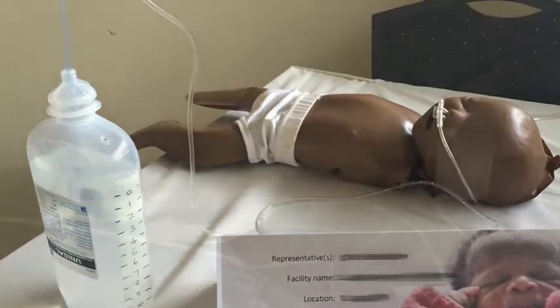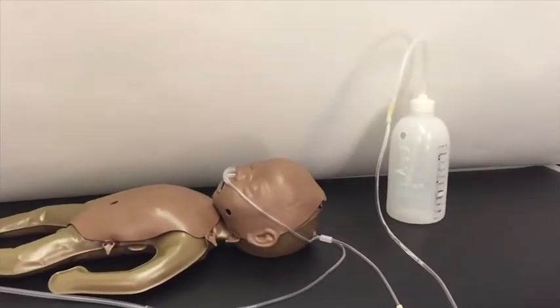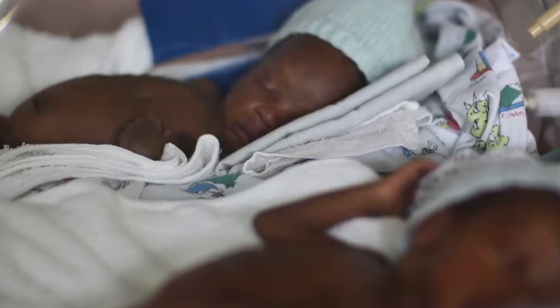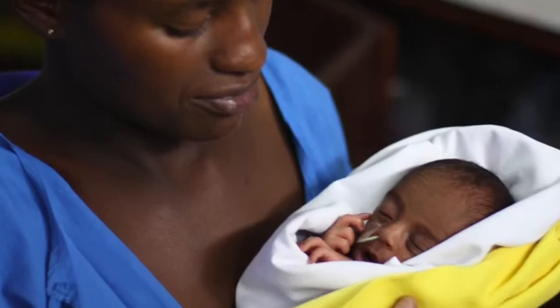In places that cannot afford expensive bubble CPAP machines, they are assembled from spare parts, creating systems that are untested and possibly unsafe. These devices typically use 100% oxygen, which is very damaging to a premature baby's eyes and brain.